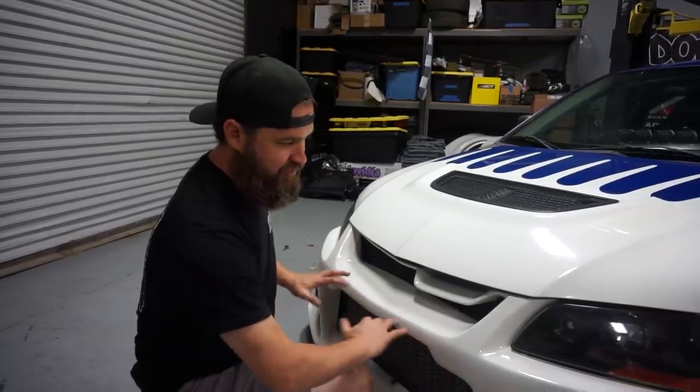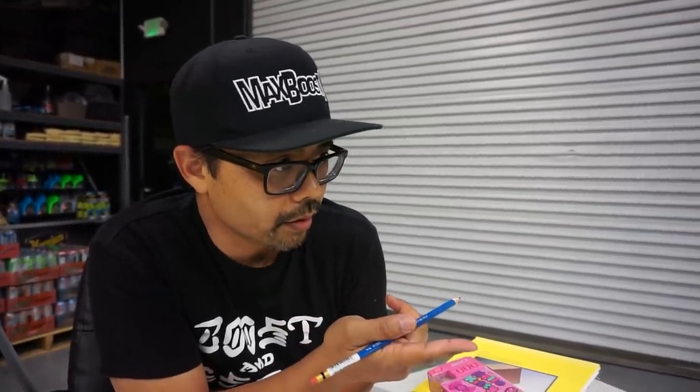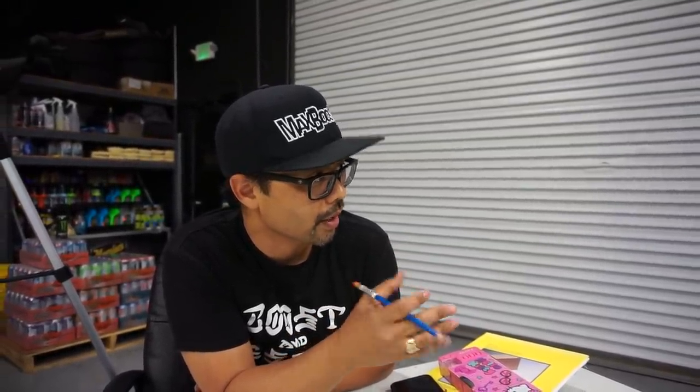Dennis really wants the focal point to be the canards rather than the nostril on the front bumper. He sets it back visually so the nostril isn't the first thing you see. He actually thought about chopping it out, but thinks it's a cool functional race element. It's a trademark of the C-West kit - that nostril. The idea of blacking it out keeps the functionality while setting it back so it feels more up to date.